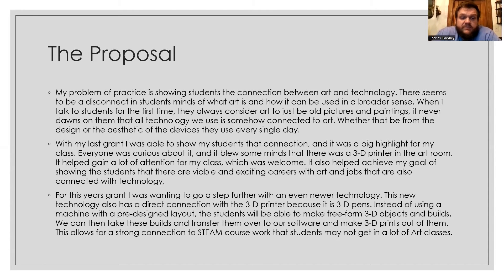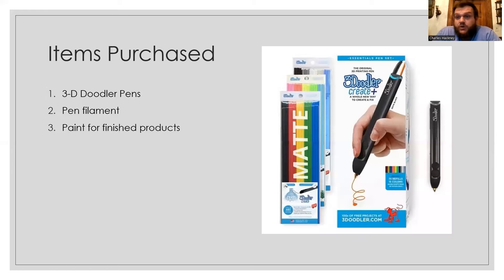This new technology also had a direct connection to the 3D printer. Instead of using a machine with a pre-designed layout, we could make a free-form 3D object, build from that, and transfer it over to have the 3D printer print it out. This had a strong connection to STEAM, and a lot of students don't get that in a basic art class.